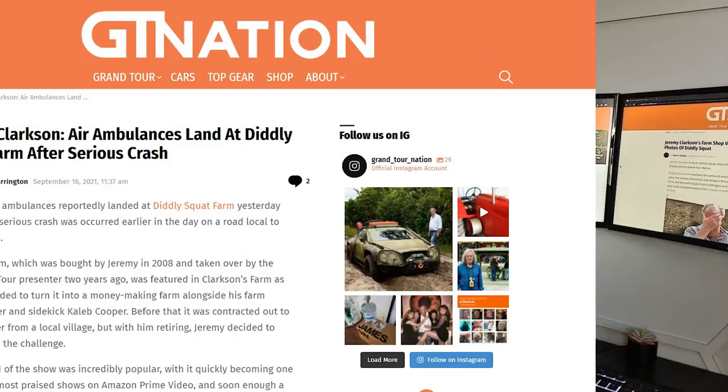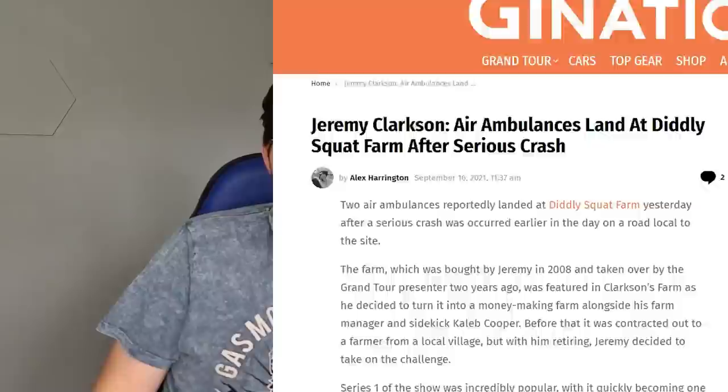On the photos it looks like the site has been vandalised. Diddly Squat Farm has been the centre of attention, not only from fans after watching Clarkson's Farm on Amazon Prime Video — watch it if you haven't — but also from his neighbours from Chadlington and the surrounding areas. They've been complaining about the increase in traffic and dangerous driving, and Clarkson's fans are into cars, which brings some side effects.